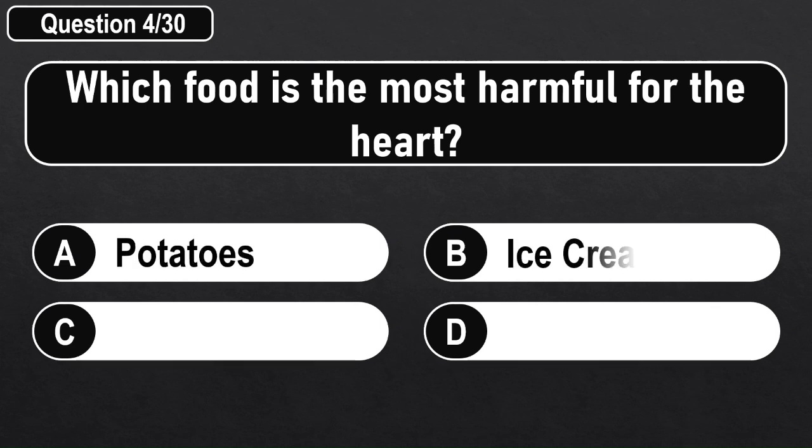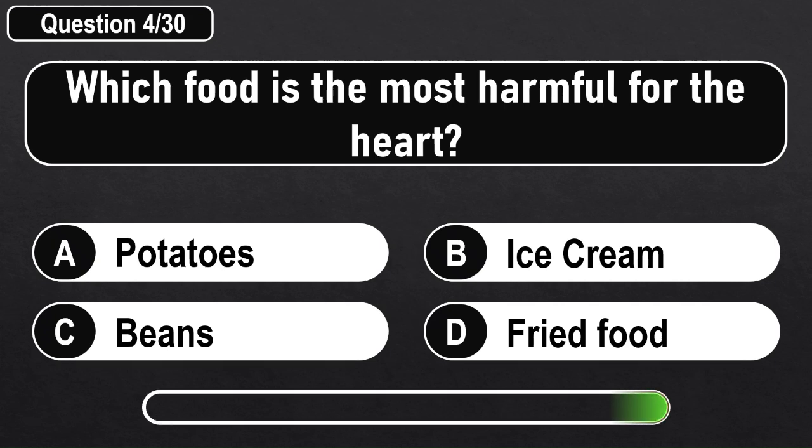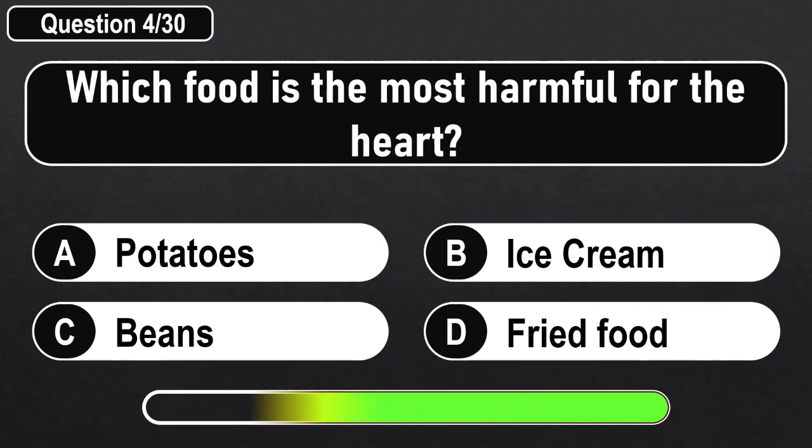Which food is the most harmful for the heart? Answer D: Fried Food.